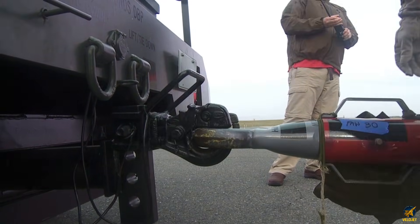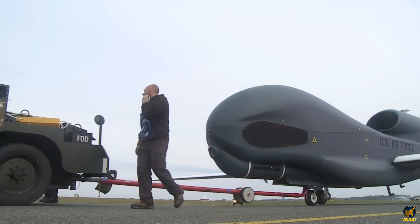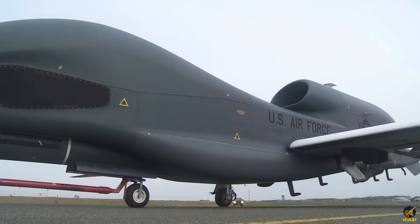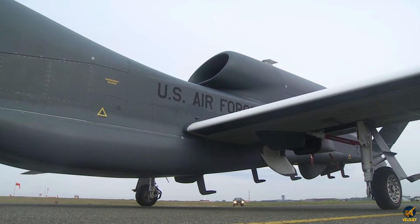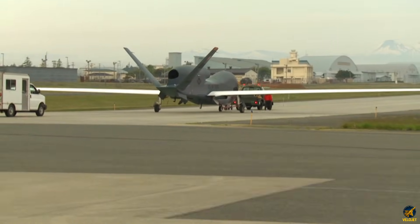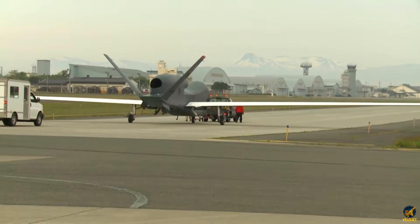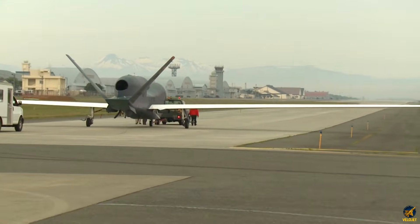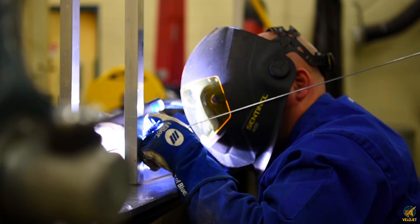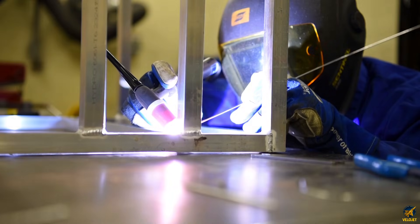When the long mission finally approaches its end, the aircraft heads home with the same steady confidence it showed at takeoff. Its landing sequence is fully automated — gear down, flaps deployed, approach locked in — while operators monitor every second of the descent. Touchdown is controlled, measured, and almost eerie in its perfection for a machine of this scale.